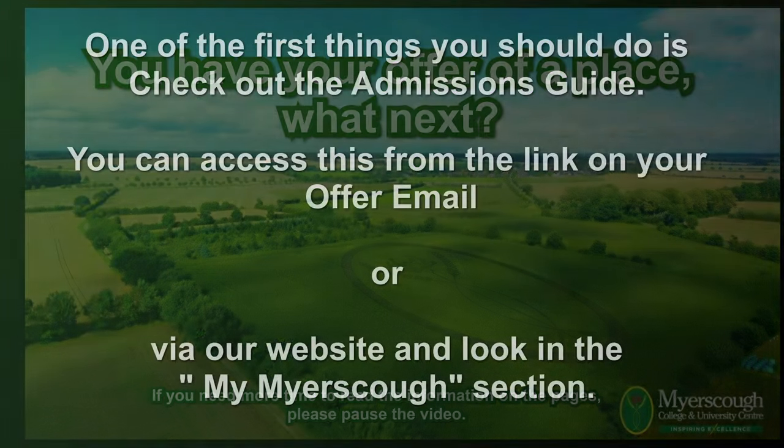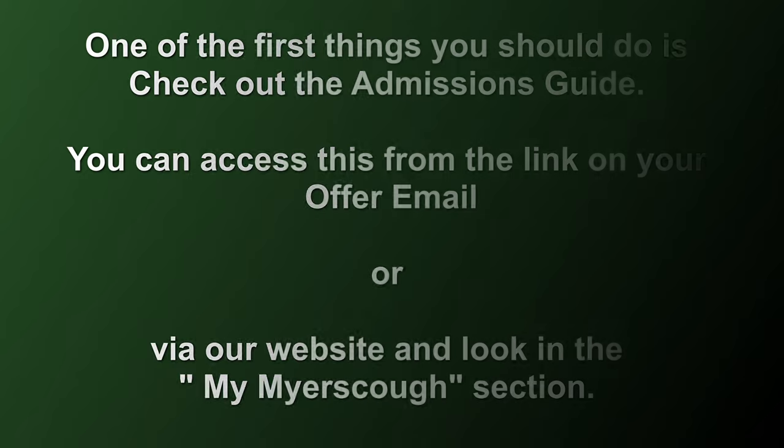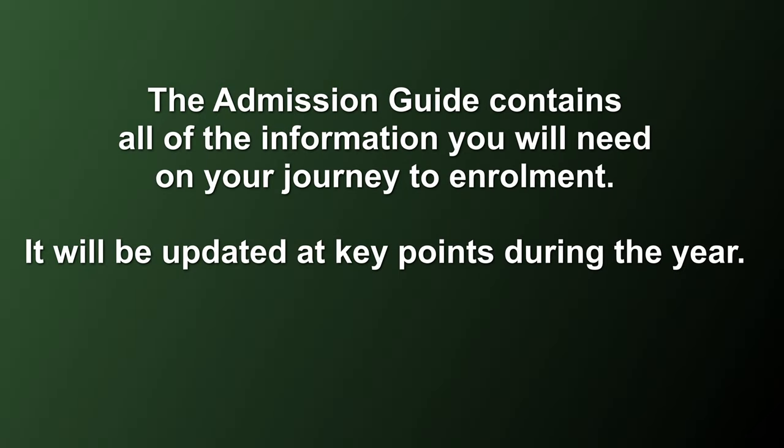One of the first things you should do is check out the admissions guide. You can access this from the link on your offer email, or you can find it via the My Myersco section on our website. The admissions guide contains all of the information you will need on your journey to enrolment. It will be updated at key points during the year.